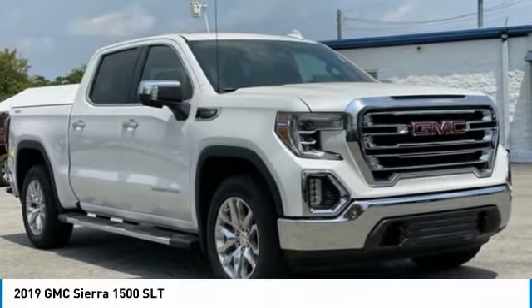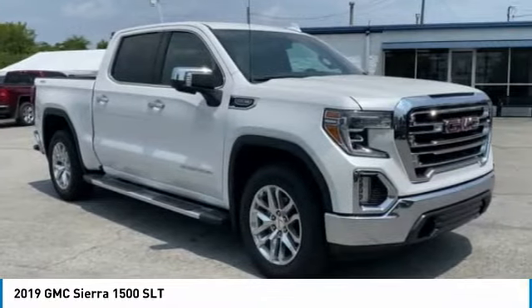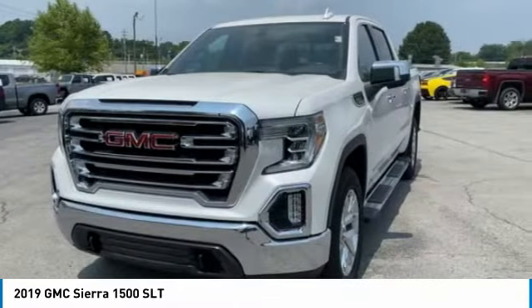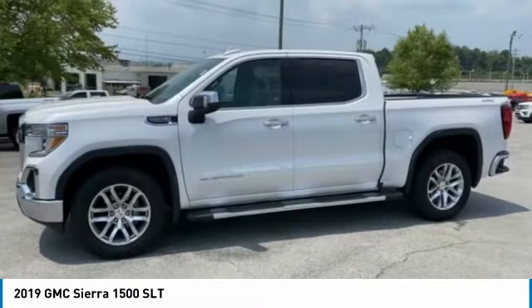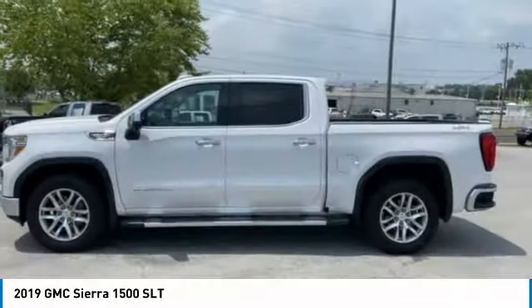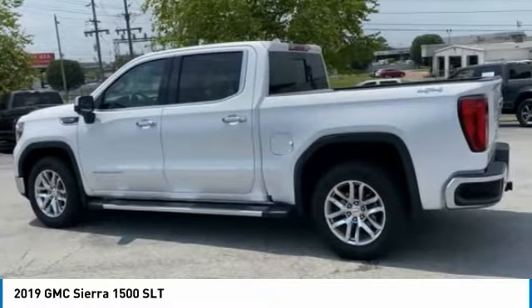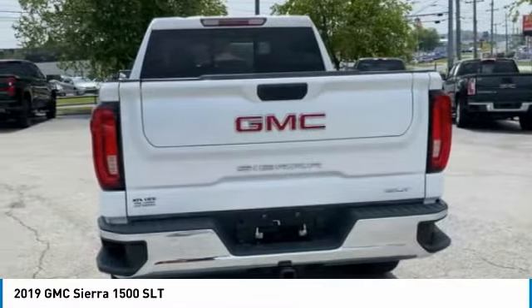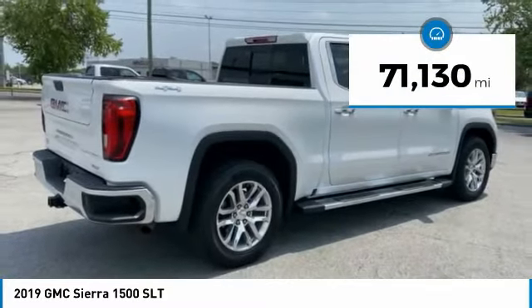The 2019 Sierra 1500. The GMC Sierra is a full-size pickup with all the functionality you could expect. With multiple trim levels, the GMC Sierra provides a wide range of features for you to enjoy. Power and advanced technology can both be found in this fantastic truck. This vehicle has less than 75,000 miles.